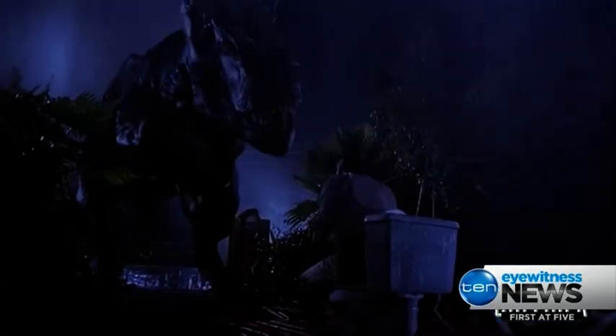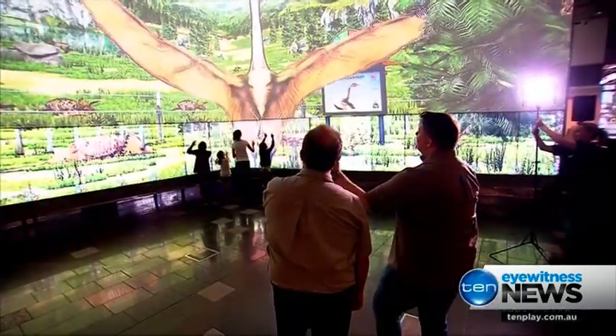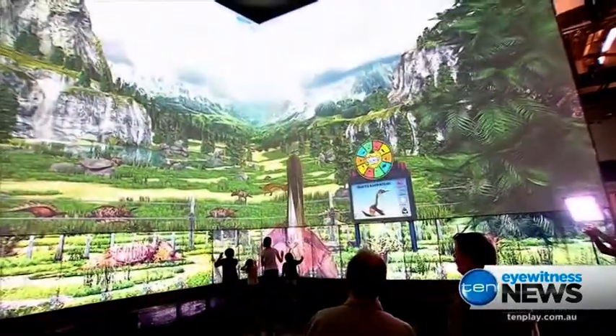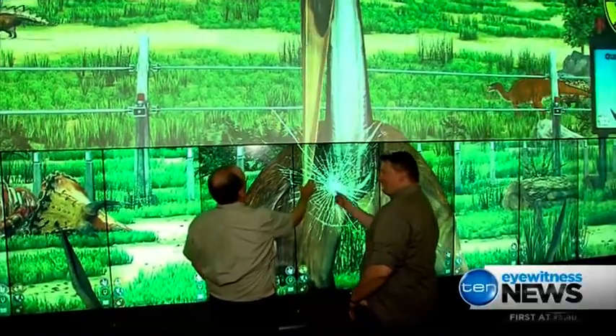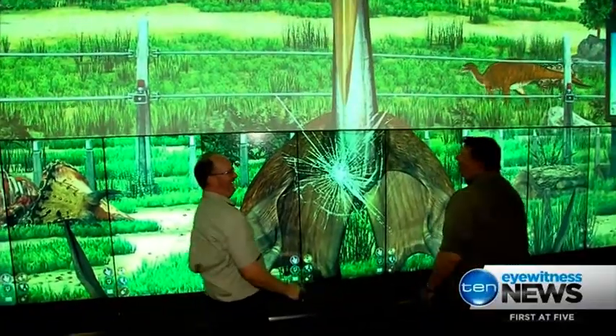If you like Jurassic Park, chances are you're going to love this. You're going to see dinosaurs in a light that you've never seen them before — a virtual world packed with prehistoric beasts, life-sized and at times angry.